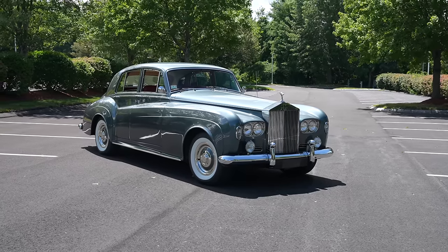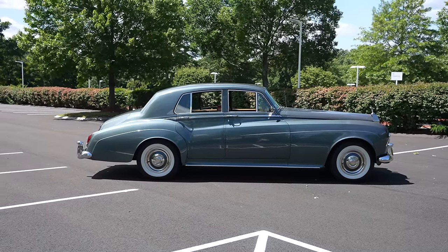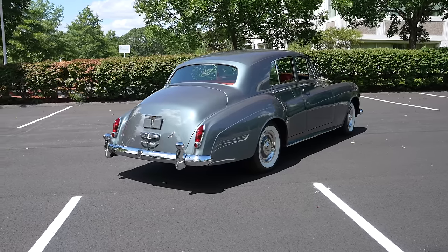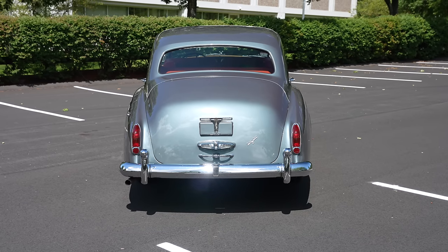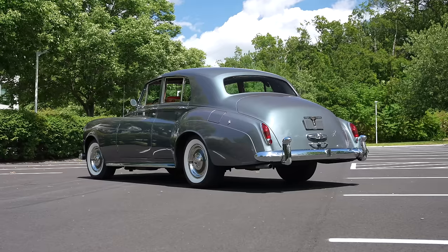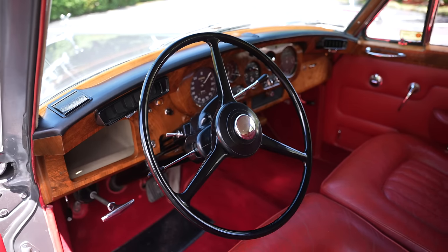It has a naturally aspirated 6.2 liter V8 mated to a four-speed automatic. It's a GM Hydromatic gearbox to smooth out those shifts, although we'll see how smooth that is once you get out on the road. This is the ultimate piece of luxury motoring in the 1960s.